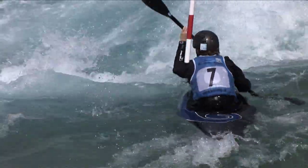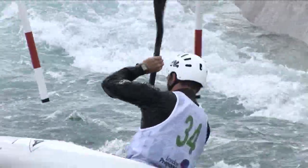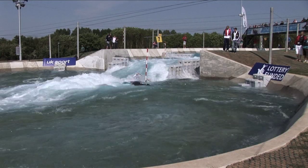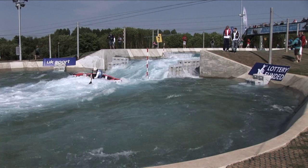The only thing that makes a difference other than your pure raw speed is if you hit one of the poles. If you hit a gate, that's a two second penalty added to your time. Each time you touch a different gate, a two second penalty is added. And the biggest penalty that can be awarded is a 50 second penalty — if you negotiate a gate incorrectly or miss a gate completely. Which almost always is game over for the race.